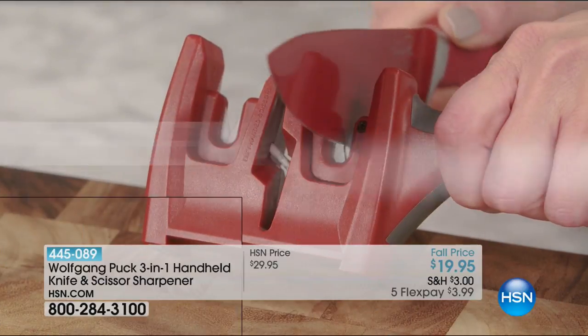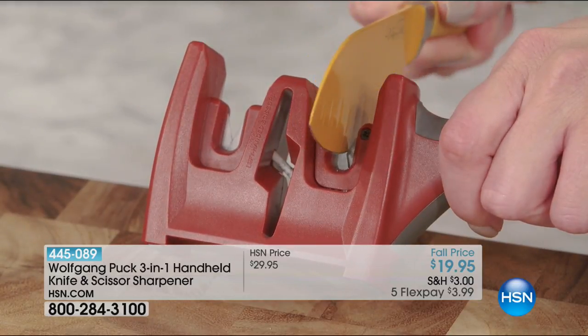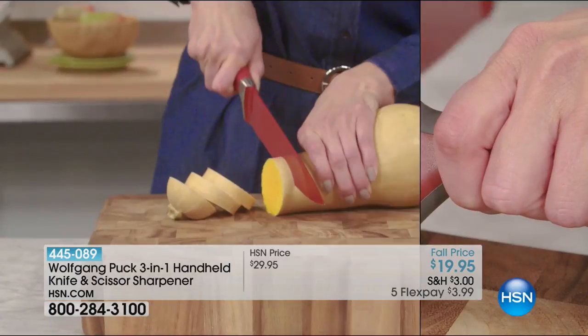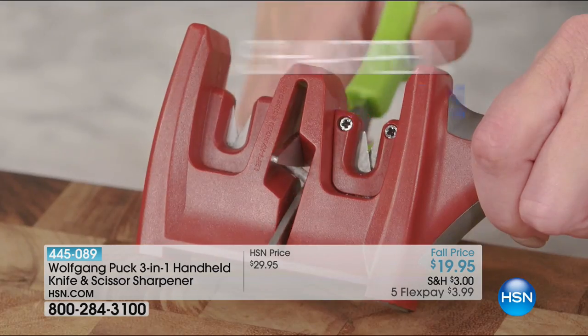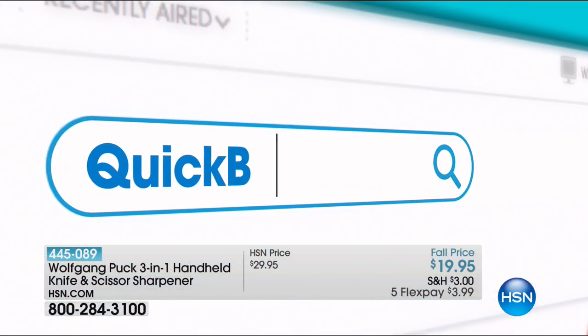Sharpen every knife in your kitchen with Wolfgang Puck's three-in-one knife and scissor sharpener. Dull is boring — not to mention hard to cut with. One swipe and you're sharp again. Get the perfect slice every time; cut through tough items easily. It sharpens kitchen scissors too. Search quick buy on hsn.com.